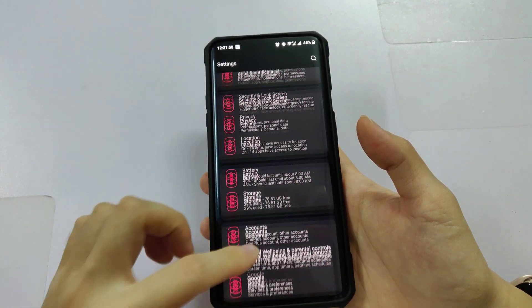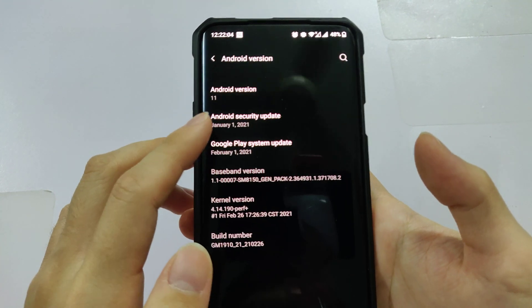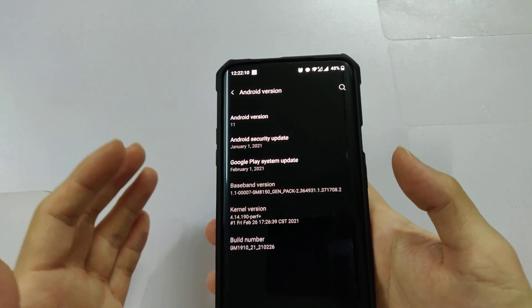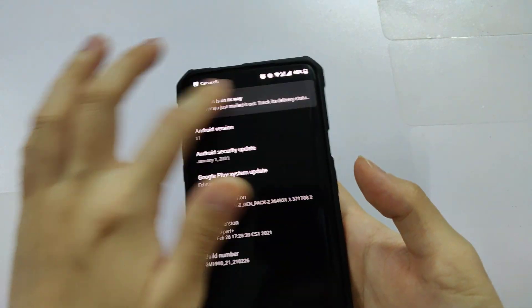Let's go into settings. As you can see, Android 11 is here with the January 1st 2021 Android security patch. It's already March now, so I was expecting a February patch, but we're still getting the January one — it's okay.